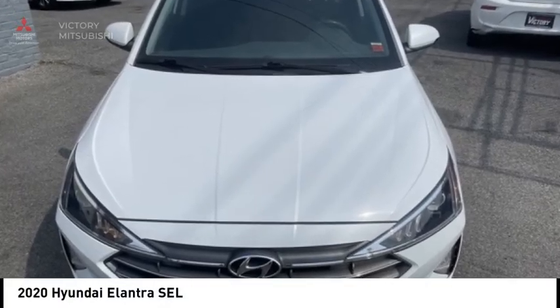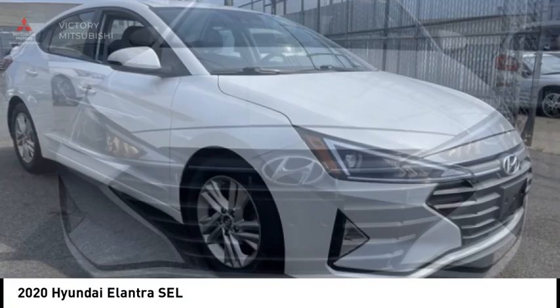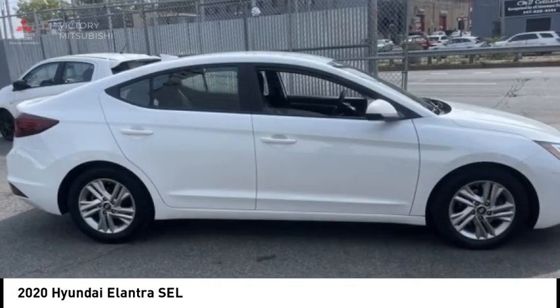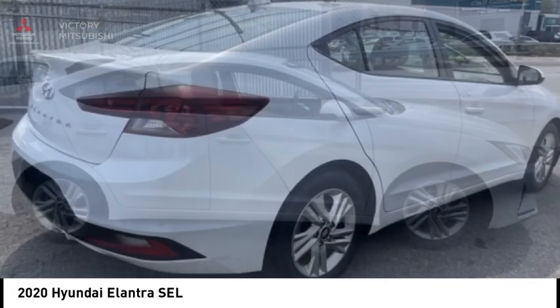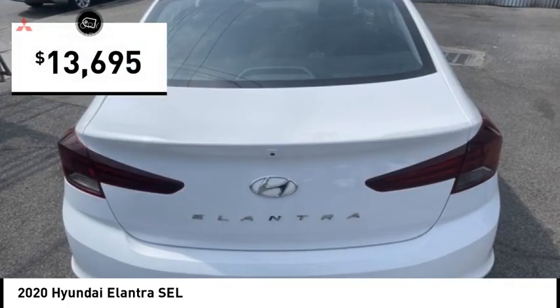You are going to love the 2020 Elantra. The Elantra boasts the most interior room in its class and gets an exceptional 35 miles per gallon. With its luxurious standard features, the Elantra is an easy choice and is priced below $15,000.